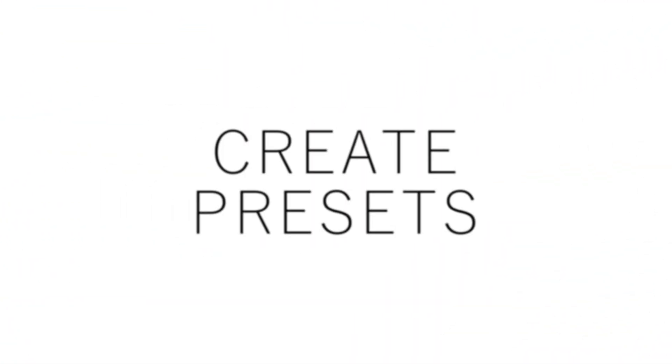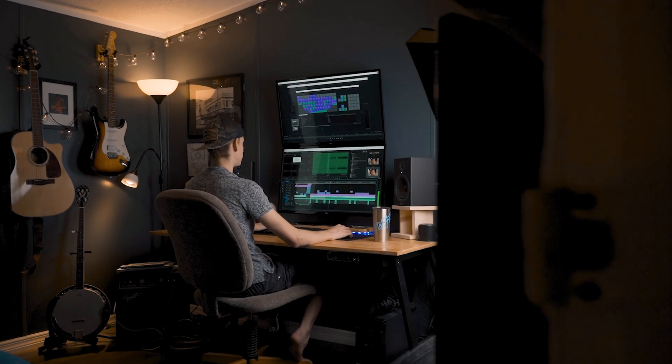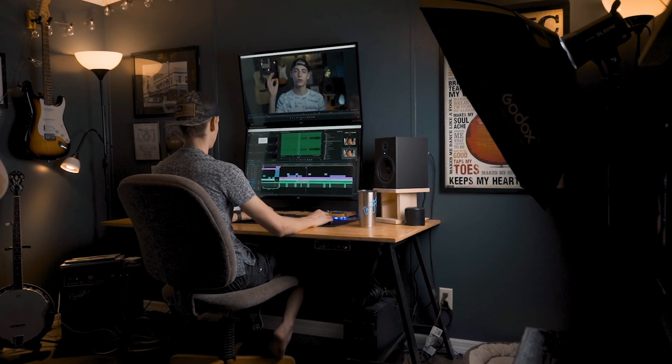One of the easiest tips but one that I think saves the most time is to create presets. For example, I do a shot like this very often and it has pretty much the same colors all the time, so I can easily create a color grade preset to drop on shots like this — instead of spending a bunch of time color grading over and over again. It also helps create more consistency throughout your videos and keeps your colors looking the same from video to video.